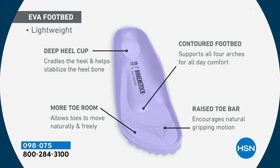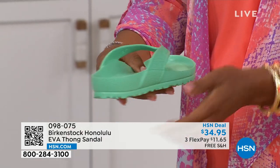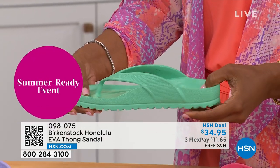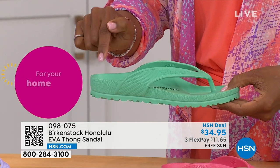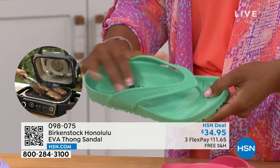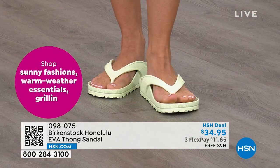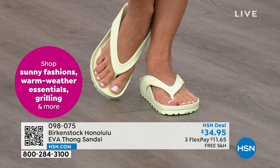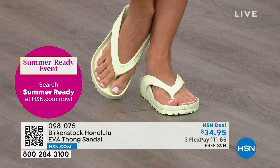When you walk, the toe bar creates a natural gripping motion which creates circulation in your legs. All of this inside an EVA — this is unheard of. Most flip-flops in the market are flat as a pancake — no arch support, none of the health and wellness benefits of a Birkenstock. I love this product so much. I have three or four pairs; no matter where I'm at, one is in the car, one is by the door. I take it to the nail salon — this is my pedicure shoe.